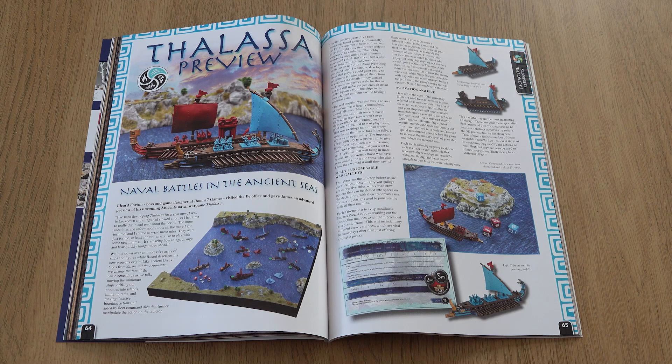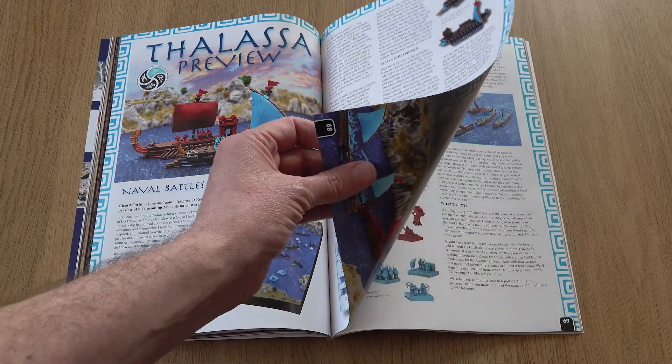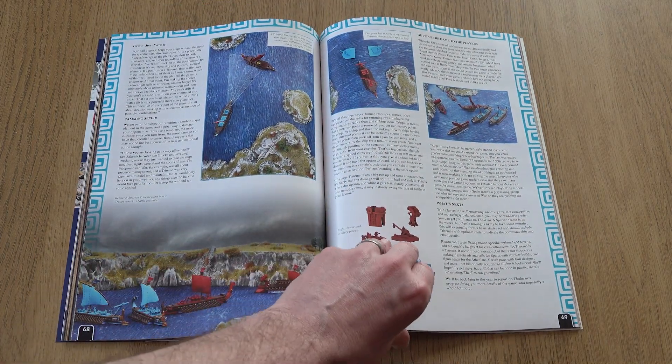We take to the water next with our advanced preview of classical naval rules Telassa. It's early days for this dynamic trireme skirmish game, but we really enjoyed our playtest game and decided to rush it into the magazine.